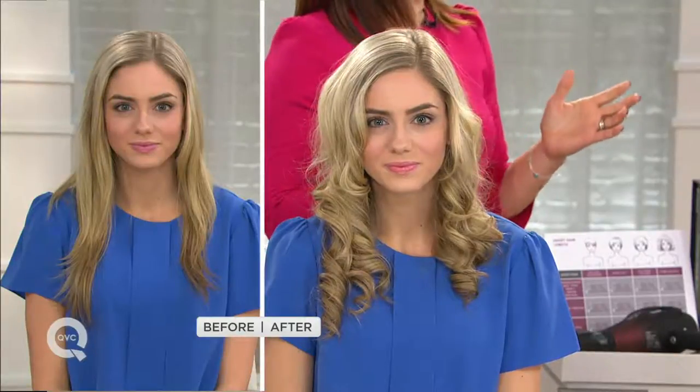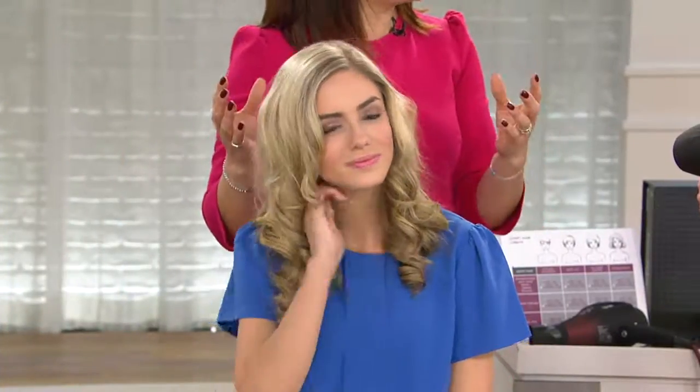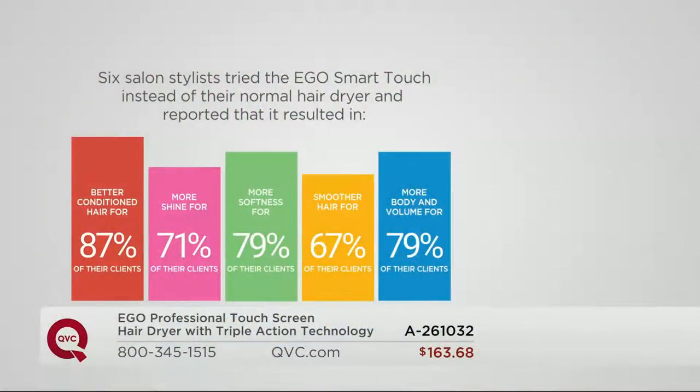I'm a professional stylist — I've been styling hair for 27 years, my son's a hairdresser, my husband's a hairdresser. So we gave it to stylists and said, 'Tell us what you think,' and they were completely blown away. The professionals used it on paying clients in a salon environment, and over 80% of them reported better-conditioned hair in clients, over 70% said it was easier to create volume. 87% of clients' hair was reported to be in better condition; 71% noticed more shine; 79% noticed more softness.